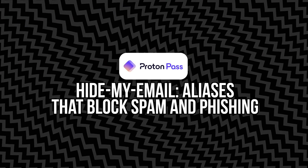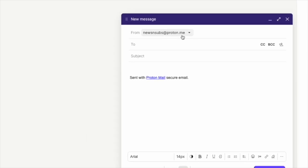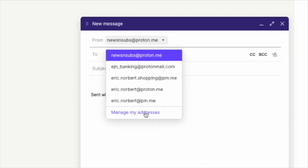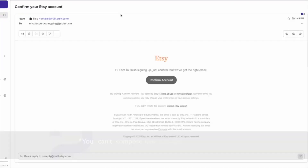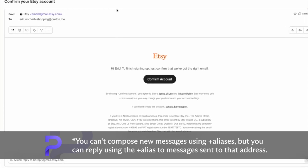Number three: Hide My Email aliases that block spam and phishing. This might be the most innovative feature built into Proton Pass, especially if you're tired of your inbox being flooded after signing up for one thing. With Hide My Email, Proton Pass lets you create unlimited email aliases that forward to your real inbox. So instead of handing out your actual email, you can generate a unique alias every time you sign up for a site or app. If that alias ever gets spammed, you just delete it. If it gets leaked in a breach, your real email stays untouched. This protects you in two key ways: first, it stops companies from selling or leaking your real email. Second, it helps prevent phishing attacks, because if you're getting an email addressed to an alias you've never used or from a service you didn't register for, you immediately know something's off. It's almost like having a burner phone number for email, and it works seamlessly across the Proton ecosystem.